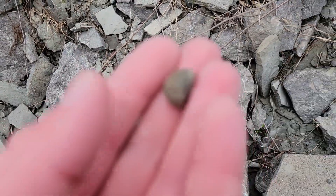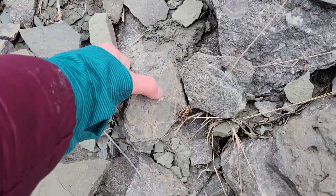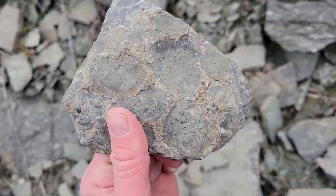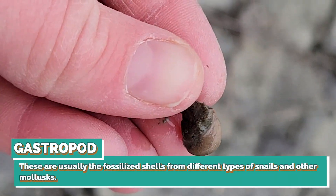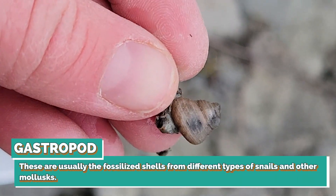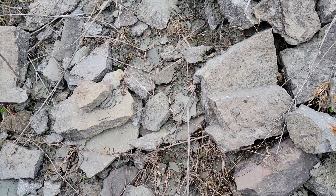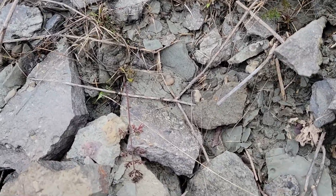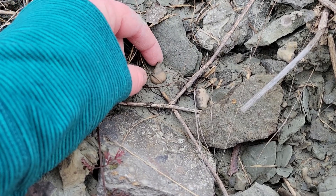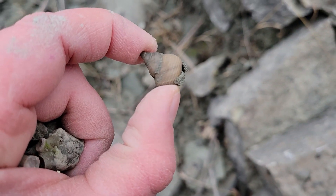A teeny tiny little baby gastropod — it's not the best shape, but I have another one in my bucket too. I like these brachiopod blades that are like all shell. Here's the other teeny tiny little gastropod, it's so cute. There's another gastropod and it's pretty big in size. Let's zoom in — look at it, it's so cute, I love it.